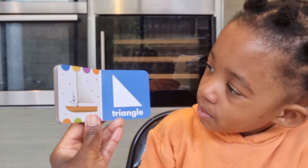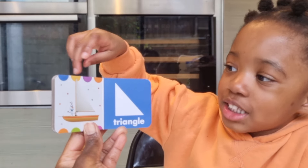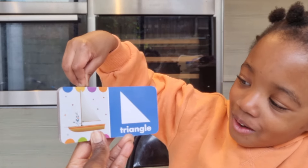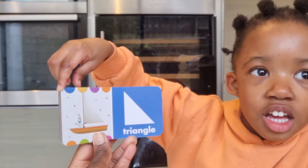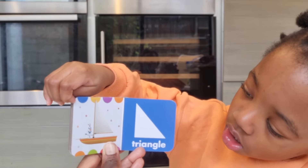Triangle! And what is a triangle? The sail of the boat. Good girl! And who's sailing the boat? Olaf! Olaf — should Olaf be sailing the boat? No, because it's snow and if he gets in the water, what will happen?